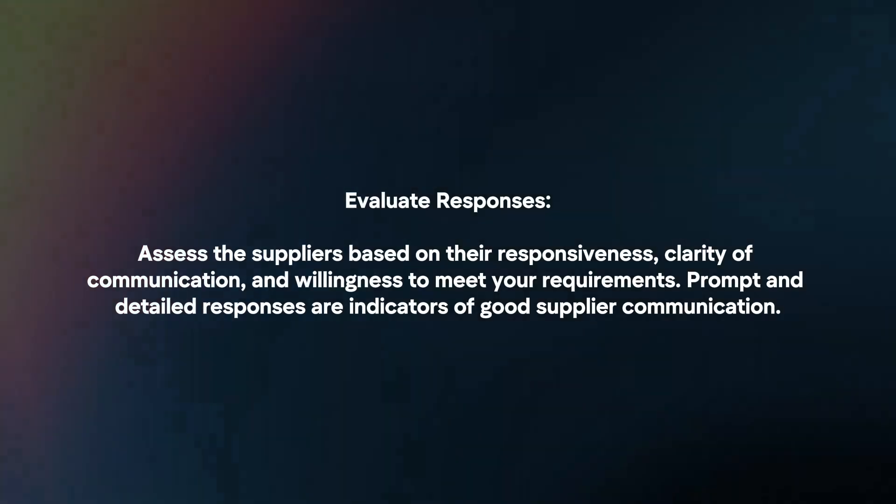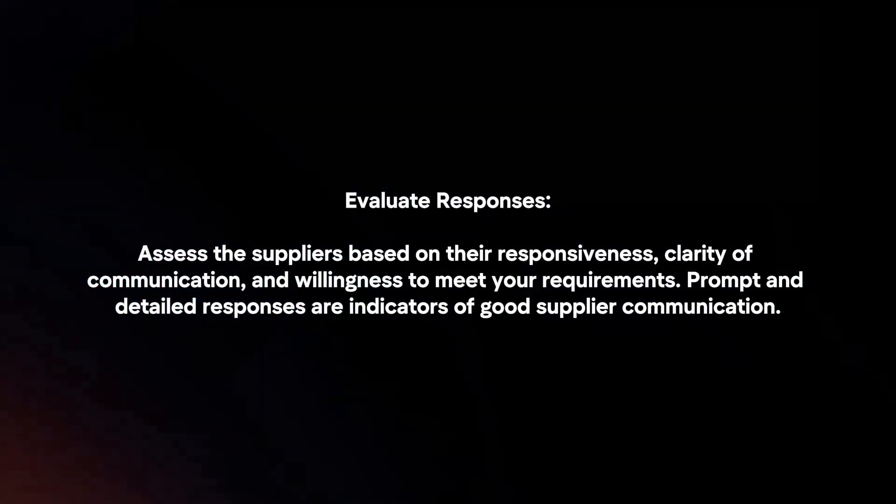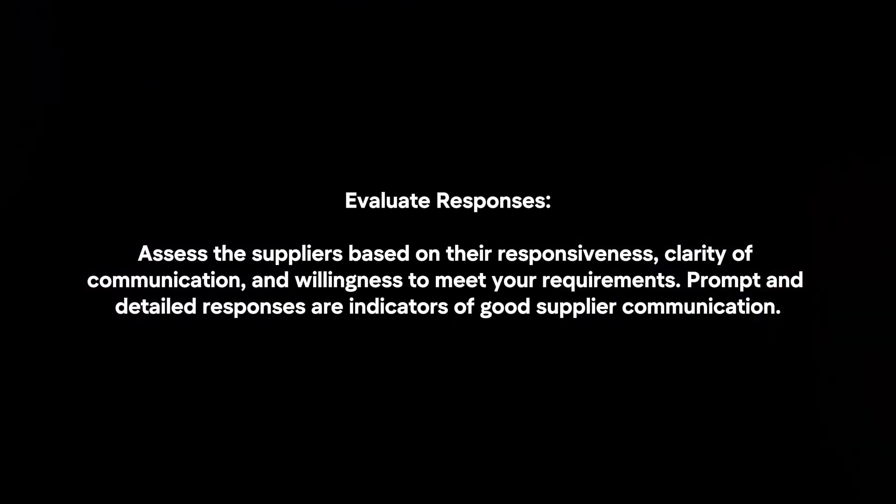Evaluate responses. Assess the suppliers based on their responsiveness, clarity of communication, and willingness to meet your requirements. Prompt and detailed responses are indicators of good supplier communication.